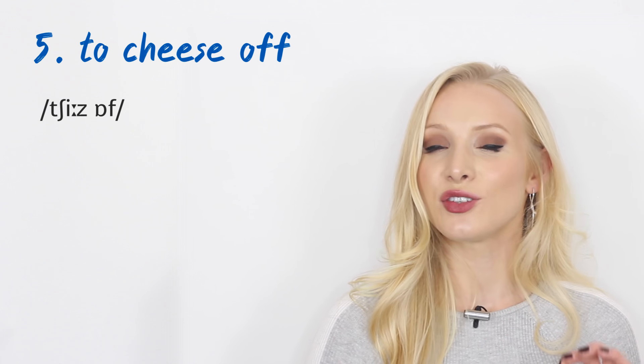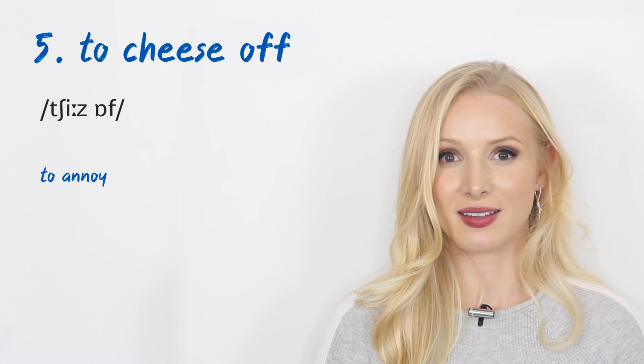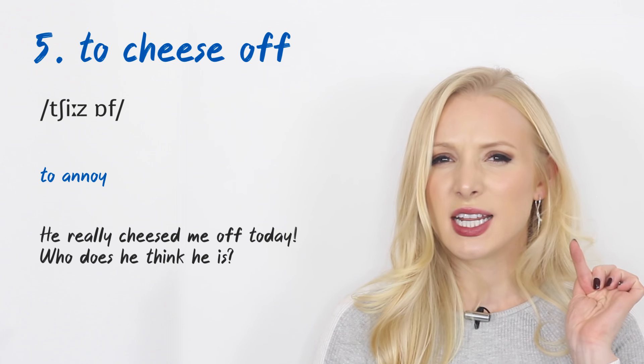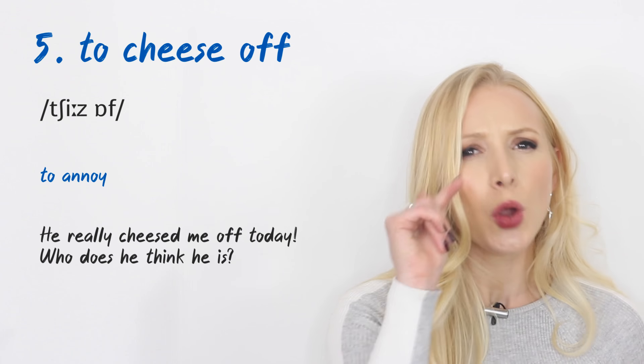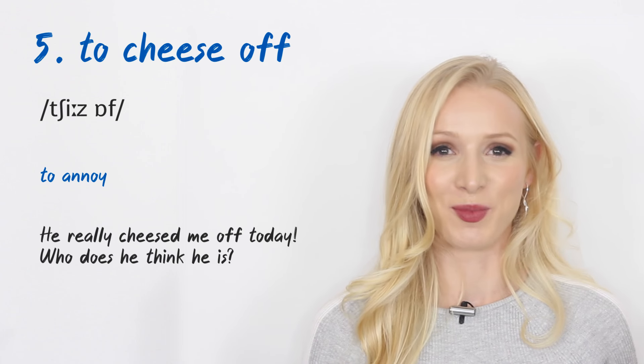Number five, another phrasal verb: 'to cheese off.' This means to annoy. It is a separable phrasal verb. An example: 'He's really cheesed me off today. Who does he think he is?' — a very common phrase.